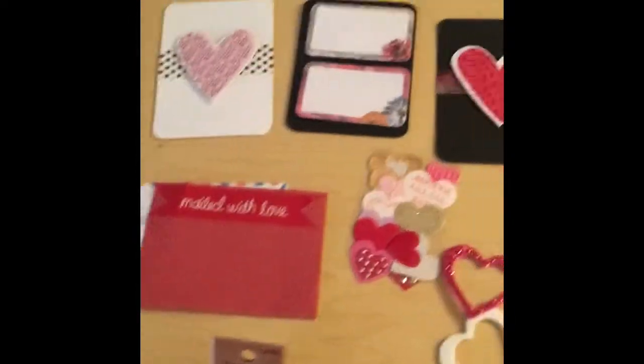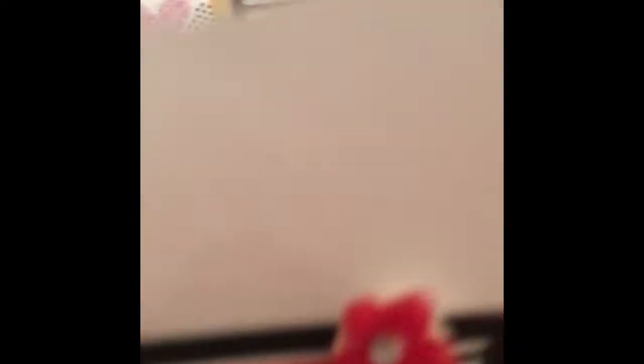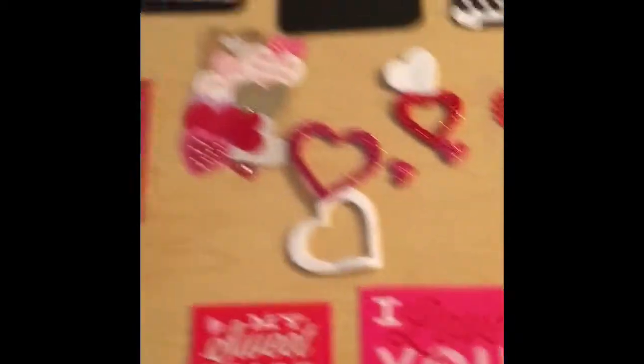I just kind of took some of the goodies out so you can see them — and we have someone trying to take one right there! This is a really pretty one. It says 'me and you,' and so we have some hearts and all this really pretty stuff right here.